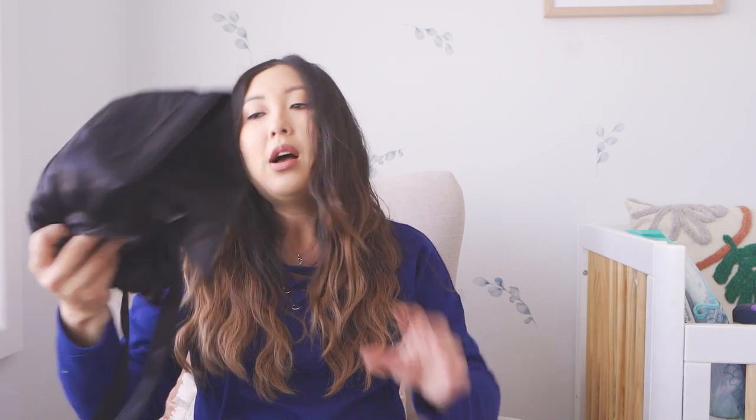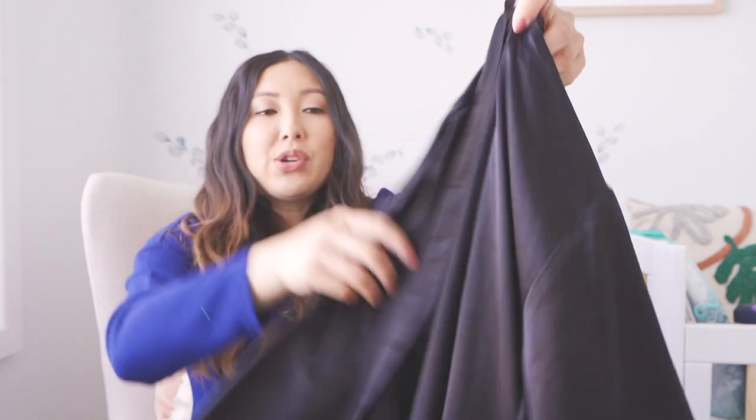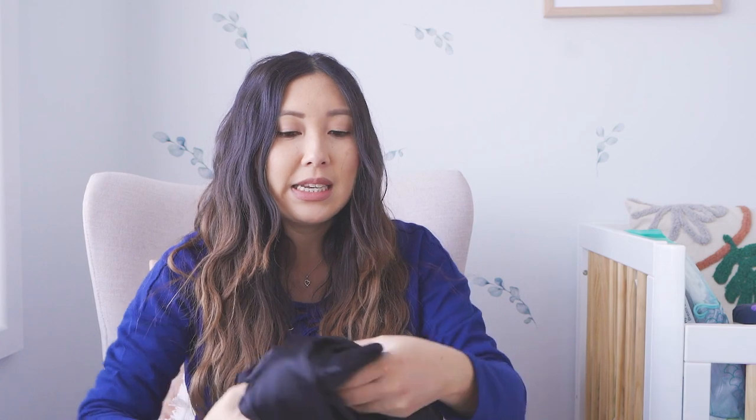I've used the Ikea Ziploc bags, which are really useful and come in all different sizes. In my labor bag, the idea is that once we're in the hospital and checked into our room, this is the stuff I'll want. So I have a robe — this is an old robe I was actually ready to donate, but it turns out it comes in handy when you need to pack a hospital bag.